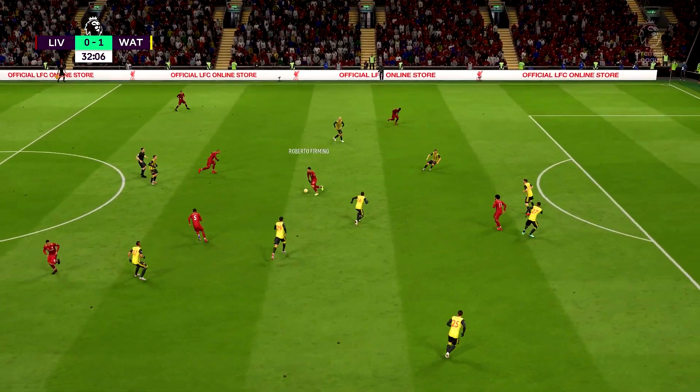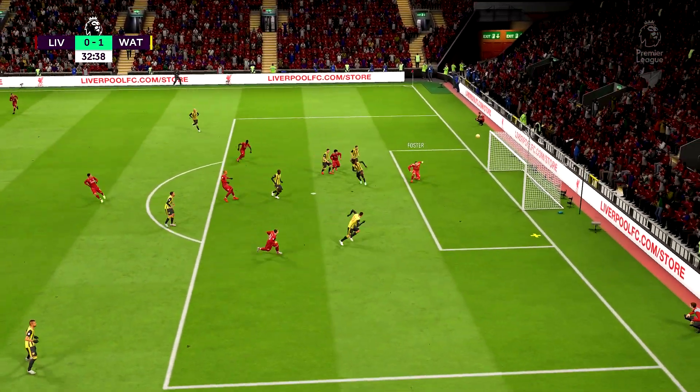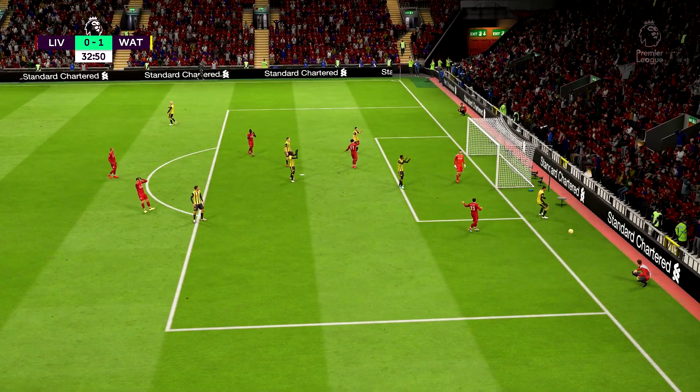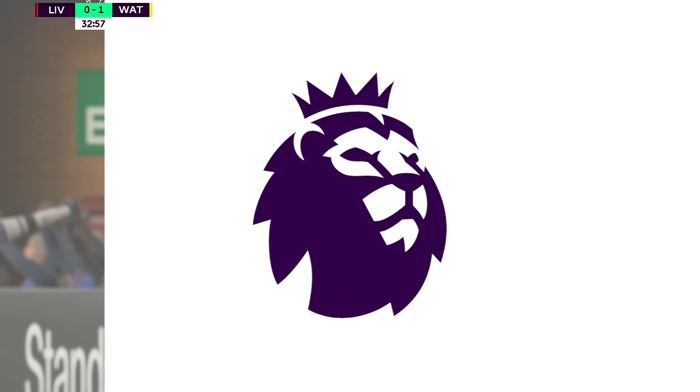No impact on the game yet from Liverpool. Trying to find a way through here. This could be the leveller. Magnificent from the goalkeeper. It's all about positioning and spreading his body. Top-class keeping.